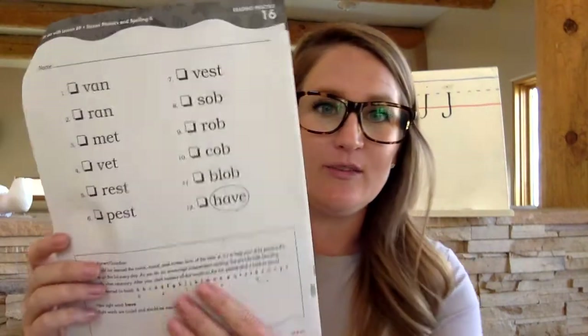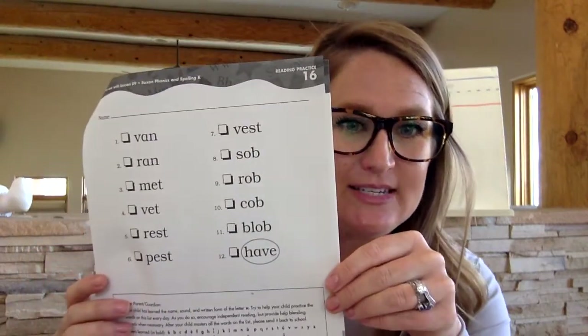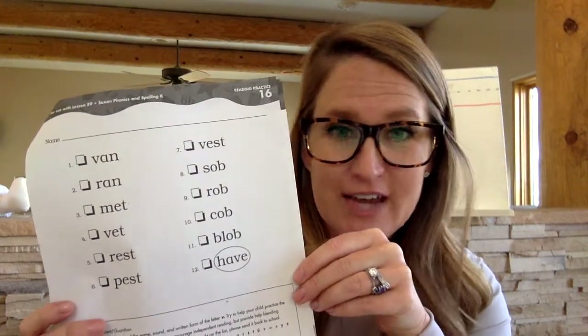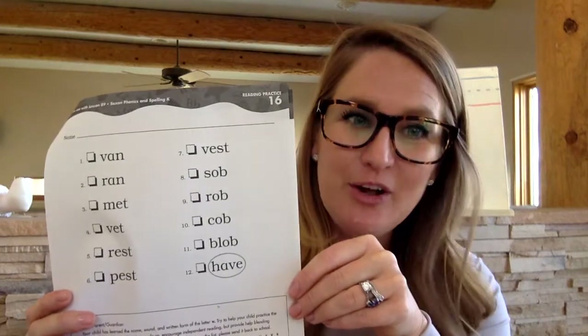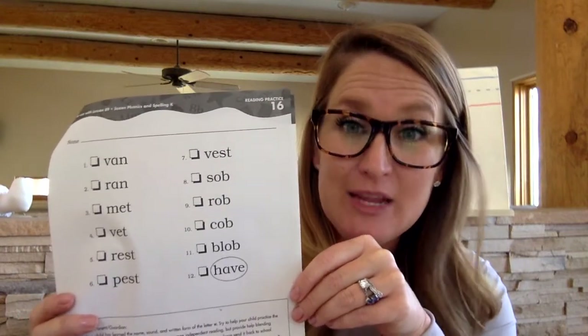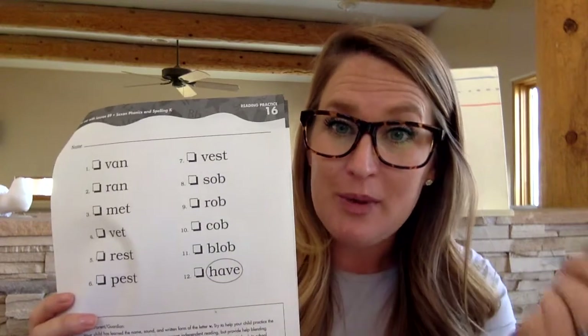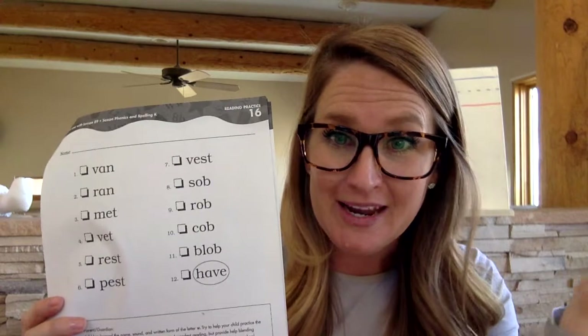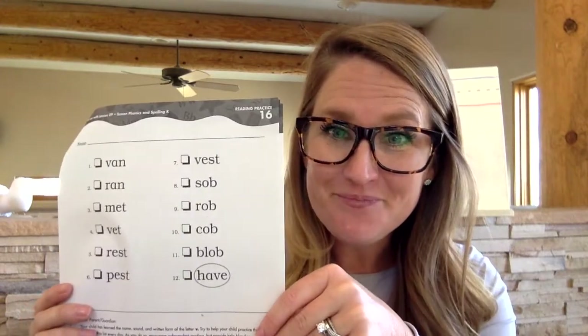Alright, if you need more time, hit pause. Otherwise, we are going to flip our packet like a pancake so that we can see the words on worksheet 16 at the end of our packet. When you have time — you don't have to do it now — I want you to code all of the vowels in these words and read them out loud to a parent, a brother or sister, a stuffed animal, or a toy. Can you do that for me? Awesome.